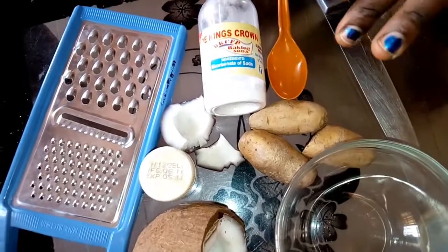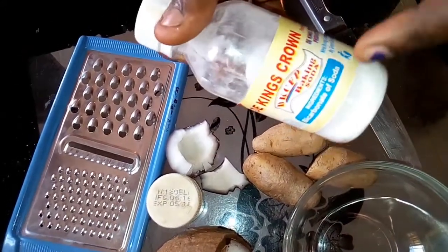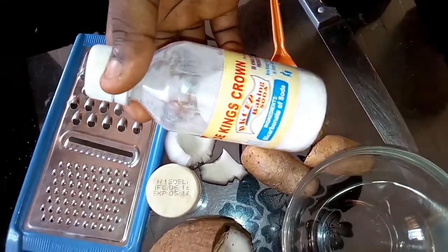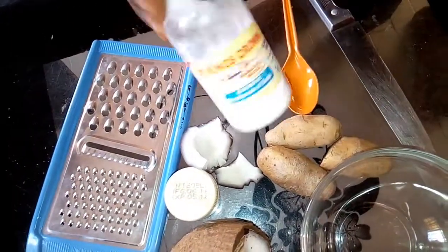I am now getting out from the belly stretch marks. Before we go there, I need you to share my video, comment, and subscribe to my channel for more videos coming your way. These items here are the home remedies that you can use to get rid of the stretch marks in your belly, in your tummy.